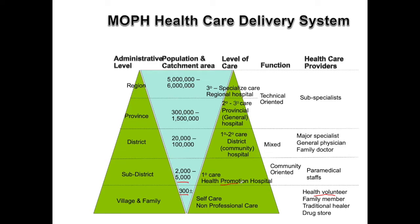Moving up a level, we get to the sub-district, which generally has around 5,000 people. At every sub-district across Thailand there's a health-promoting hospital, or HPH, so there are more than 9,700 HPHs in Thailand. But don't let the name fool you — it's not a hospital. There are no beds and no inpatient services. It's a primary health care unit focused on community services.